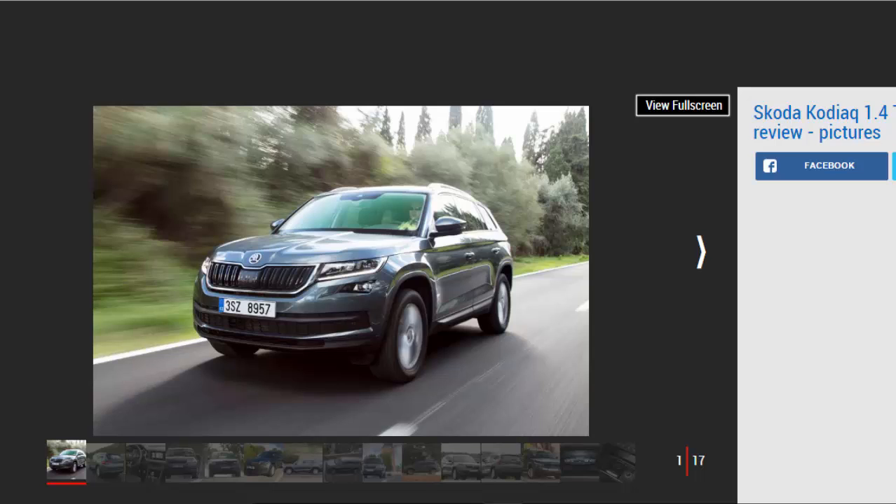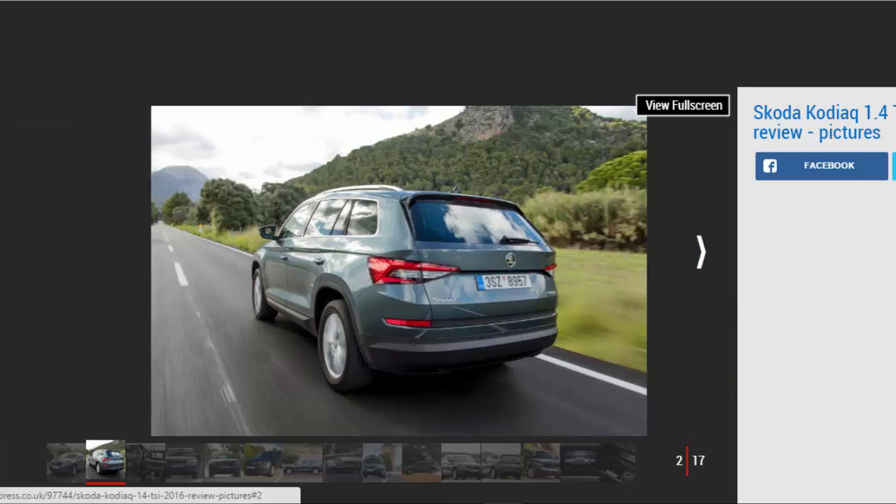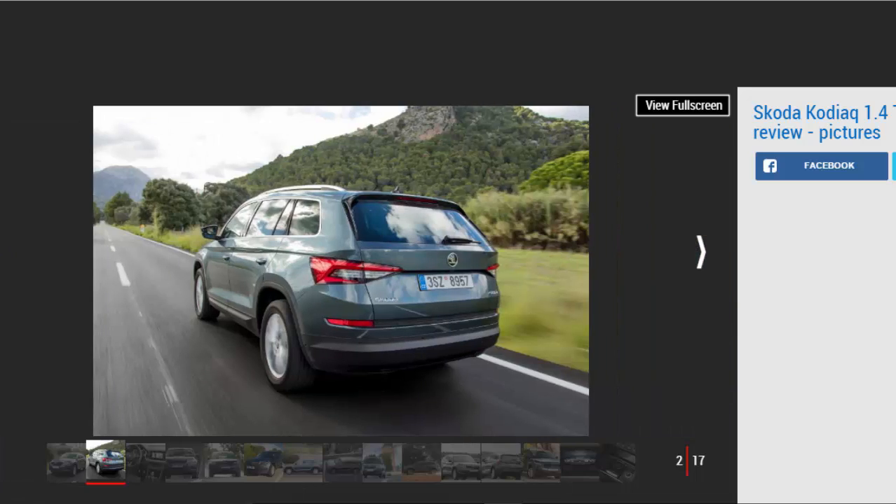For city dwellers or those doing low miles it will be a great fit. However, the torquey, more effortless and considerably more economical diesel is still a better fit for an SUV of this size. Put off by the ongoing VW Group emissions scandal? Skoda is convinced that most Kodiaq buyers won't be.